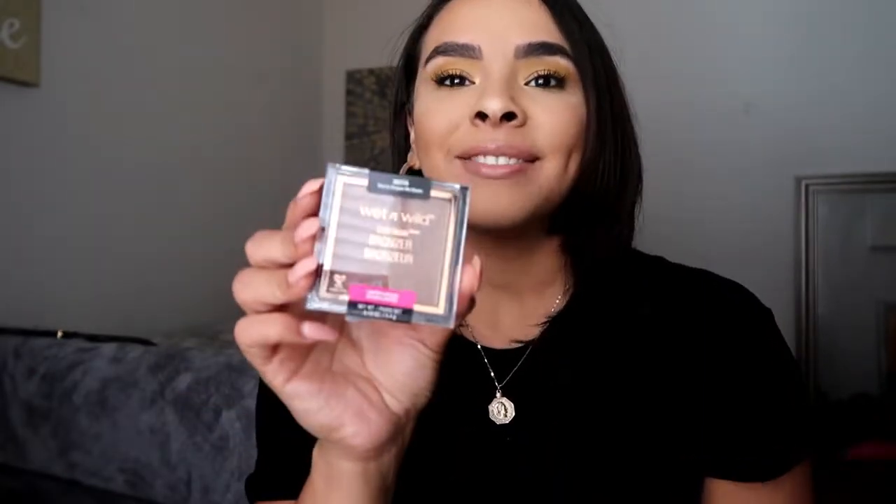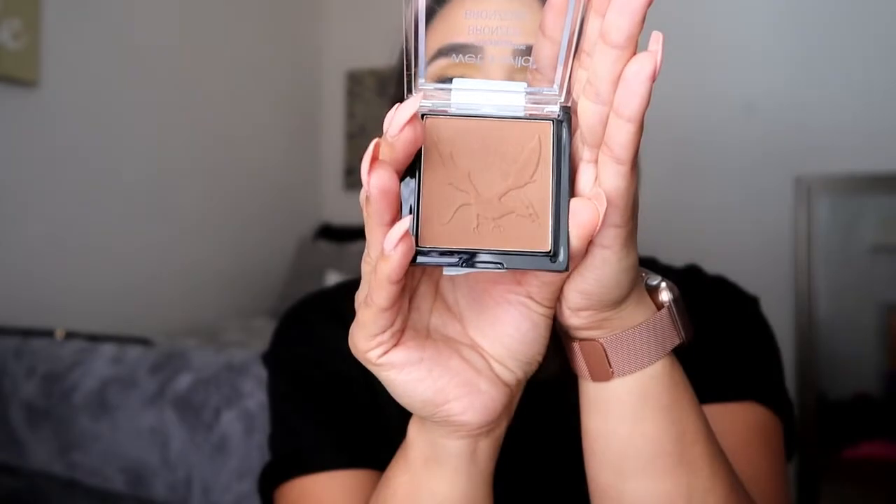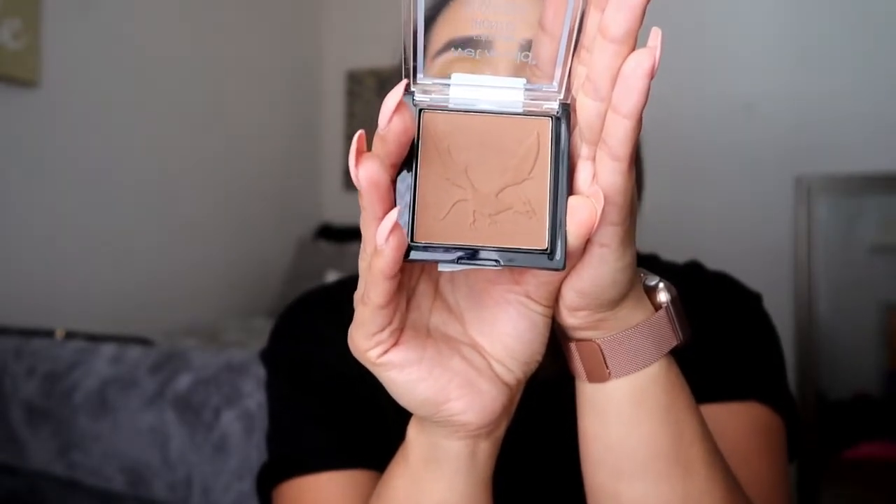And then here we have a bronzer — this is called "Your Dragging Me Down." That is such a weird name, but I absolutely love it. I did try out this bronzer today and I love it. It's a beautiful shade, very creamy, and it goes onto the skin very nicely. Wet n Wild products are like my absolute favorite.